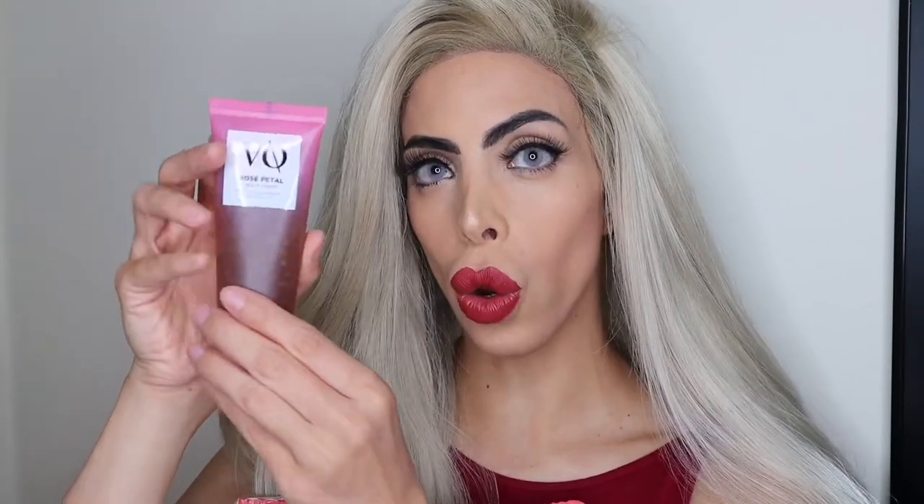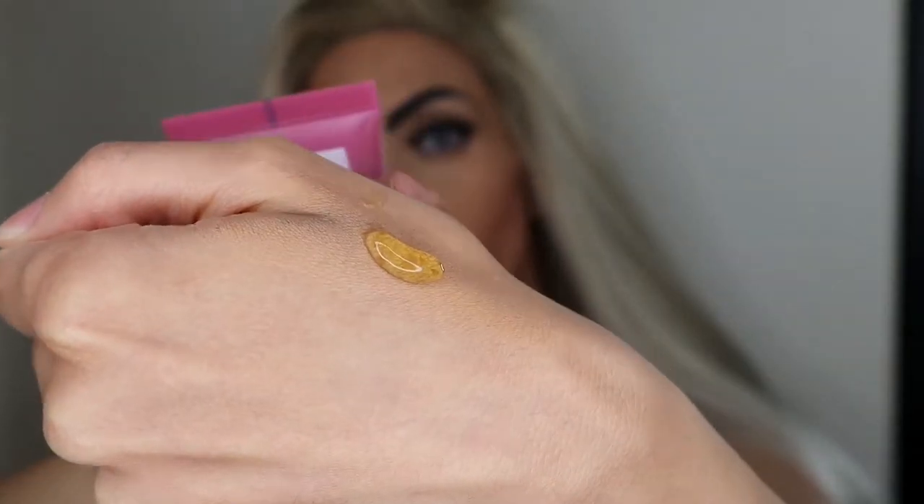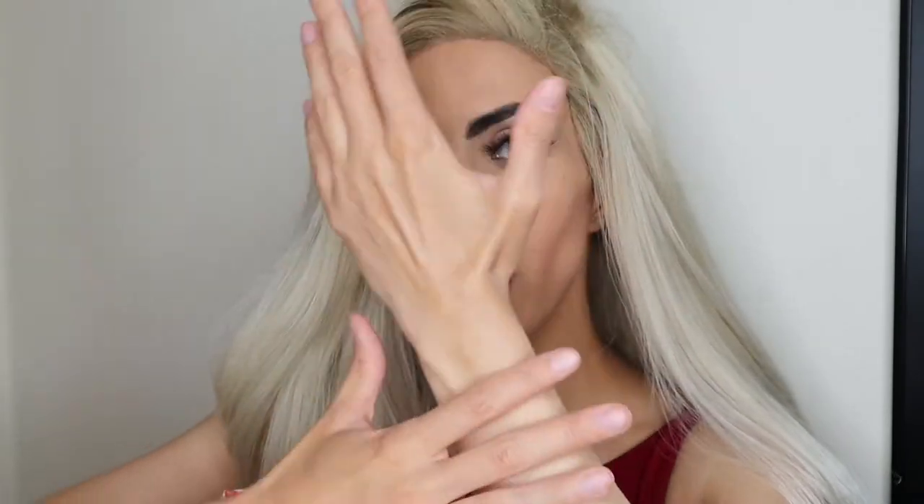It's a rose-infused toner with hyaluronic acid, so you get that plumping effect, clean skin, and gentle exfoliation to unveil a brighter and more supple complexion. This would be your second or third step depending on if you're wearing makeup. It's a water-based formula with rose petals and a lovely rose petal scent. As I apply it — look at that — the skin is already glowing. So dull on one side, so bright and supple on the other. It's gentle, vegan, and cruelty-free.